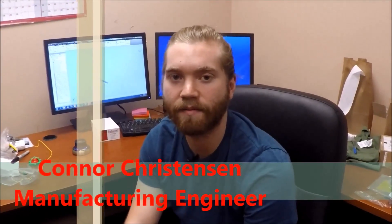Hi, I'm Connor Christensen. I'm a manufacturing engineer. What I think is so cool about manufacturing is that we can take people's ideas and designs and create them into real physical products. Manufacturing is cool!